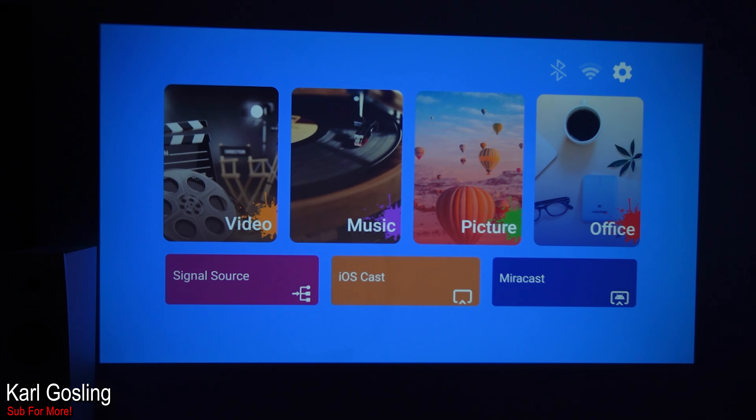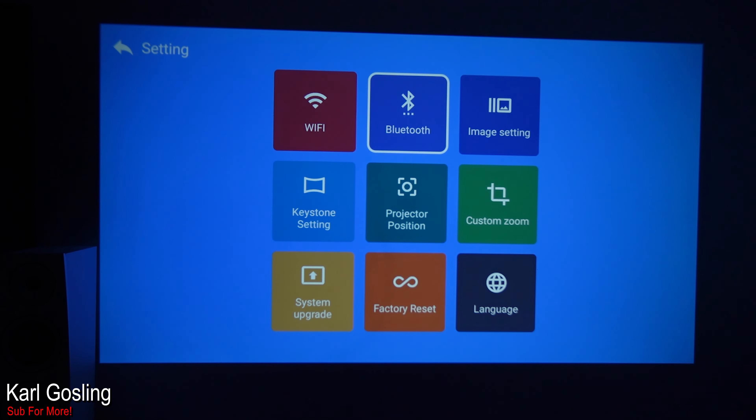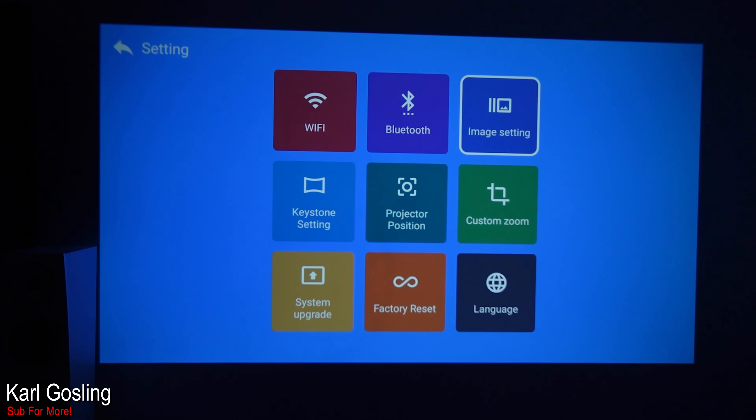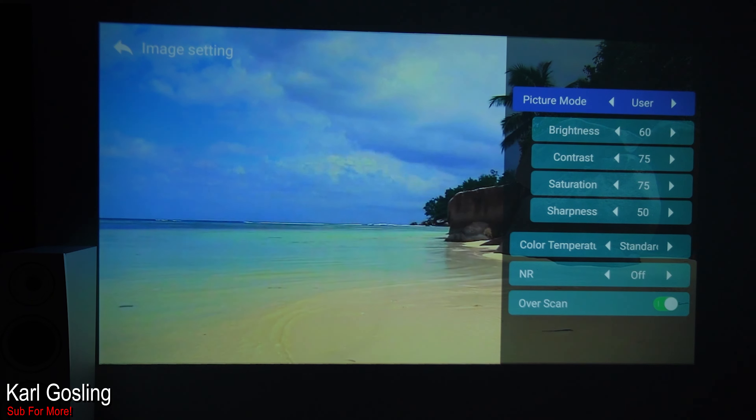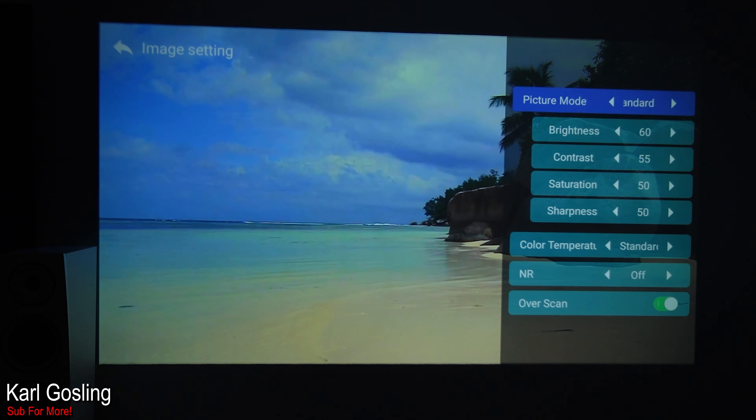You can choose your input at the bottom — HDMI 1, HDMI 2, and AV input. You can cast from an iPhone or use Miracast from an Android device. At the top we've got Settings, Wi-Fi signal strength, and Bluetooth. In image settings there are a few preset picture modes: Soft, Vivid, Standard, and User — which is what I was on because I tweaked the contrast and saturation slightly.